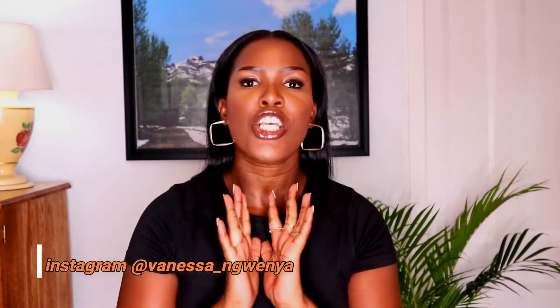Hey guys, welcome back to my channel. I am Vanessa Nguenia. If it's your first time tuning in, please make sure that you do not leave without subscribing and liking this video. And also, if you are a returning subscriber, you know how we came on down in this house. Thank you so much for your amazing support. You guys are bomb.com.